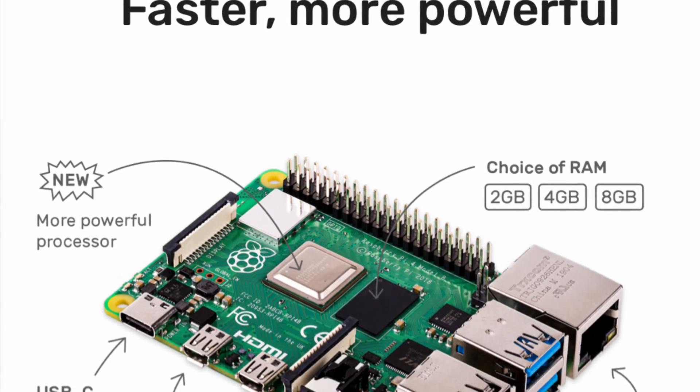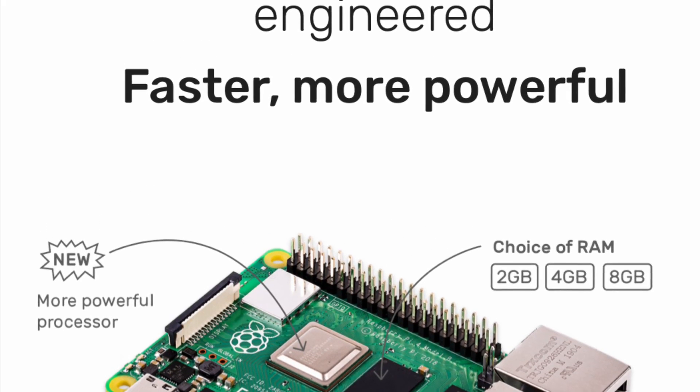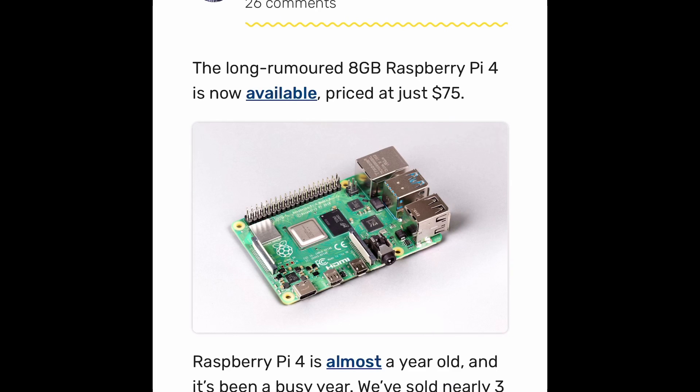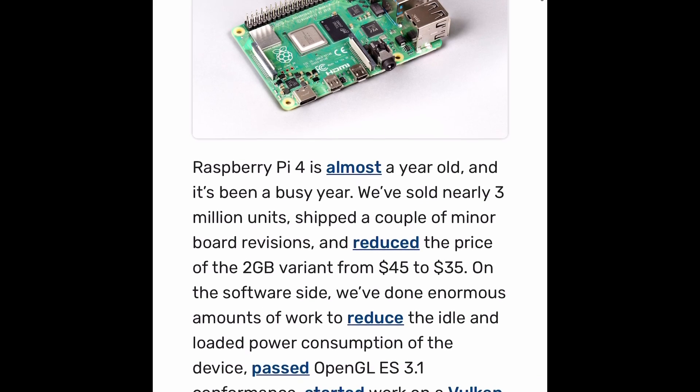Hey, what's going on guys, this is Kyo Dyken and I wanted to bring you guys an exciting update. The Raspberry Pi Foundation finally released the long-rumored 8 gigabyte Raspberry Pi 4, now available at $75.